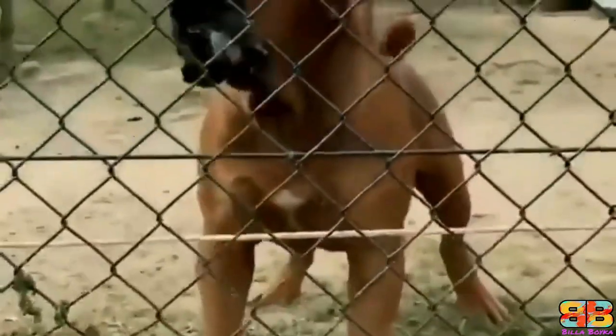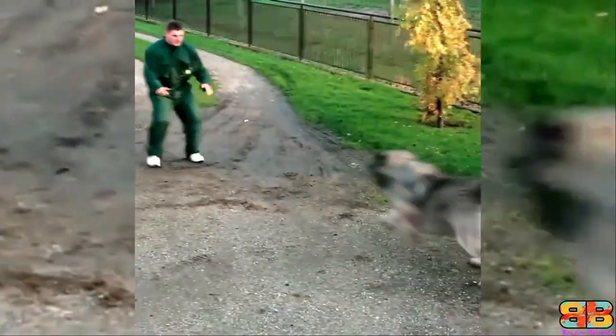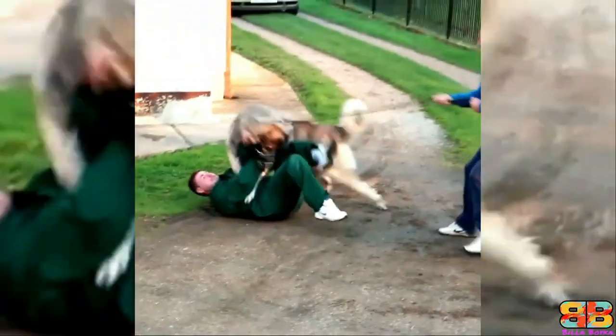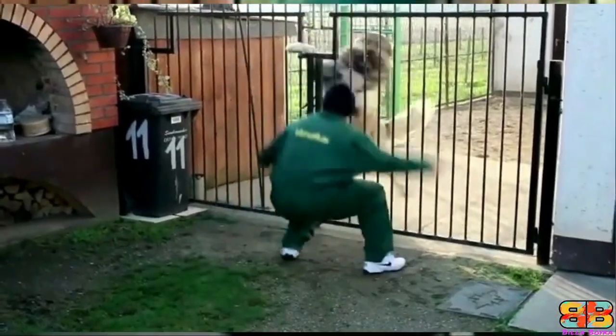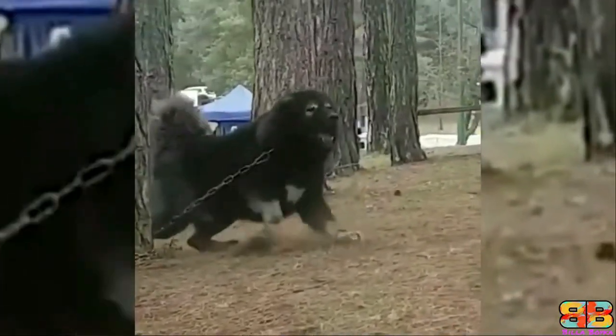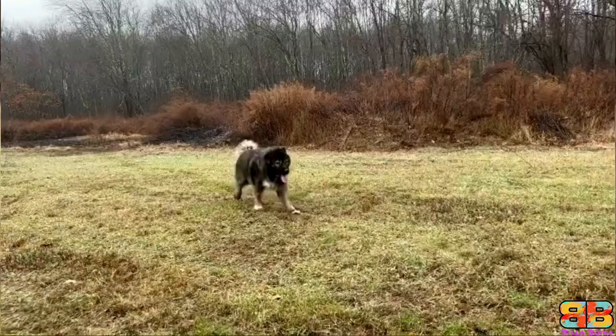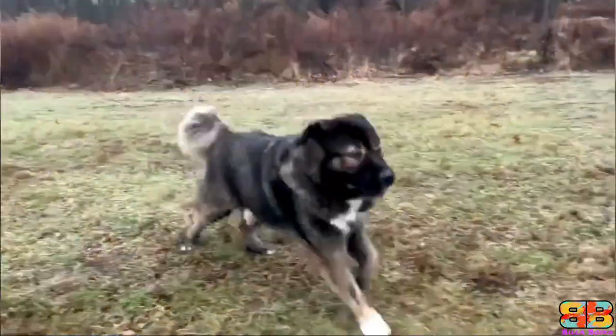Their size alone is impressive enough to deter wrongdoers, but the instinct to protect makes the Boerboel a formidable watchdog. However, in different guarding scenarios, the Caucasian Shepherd is a better guard dog than the Boerboel. One point to the Caucasian Shepherd — Caucasian Shepherd: 3, Boer Bull: 2.